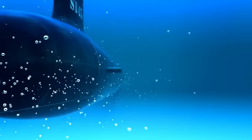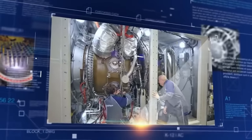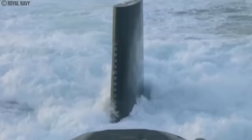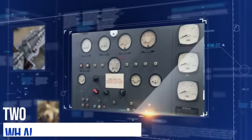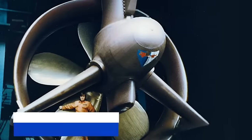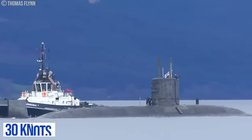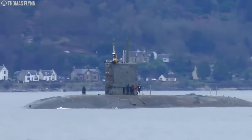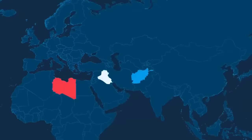Unlike the last two submarine classes, the Trafalgar-class submarines come with the Rolls-Royce PWR-1 pressurized water-cooled nuclear reactor, which is an older model compared to those on the Astute or Vanguard class. The Trafalgar-class is also equipped with two WH Allen turbo generators, two Paxman diesel alternators, an emergency drive motor, and an auxiliary retractable propeller, providing a maximum speed of 30 knots. Over the past years, submarines of this class have operated in a wide range of locations, most notably during conflicts in Afghanistan, Iraq, and Libya, where they fired Tomahawk land-attack cruise missiles at their targets.